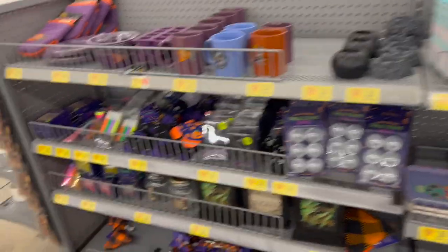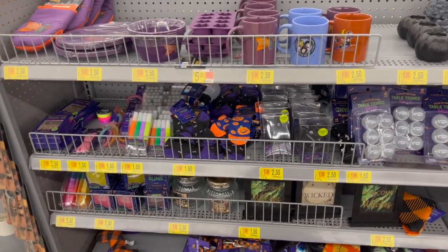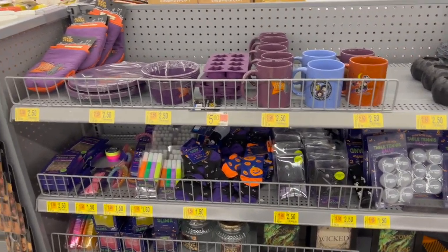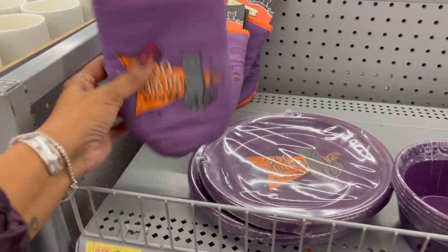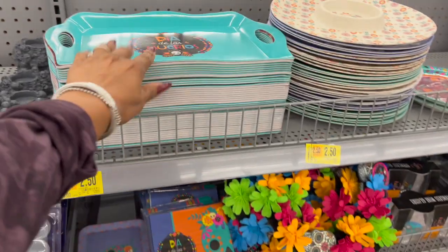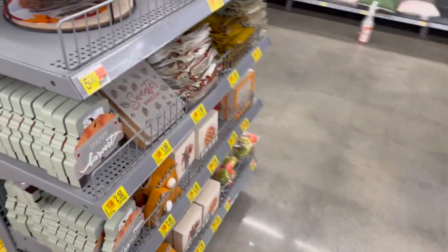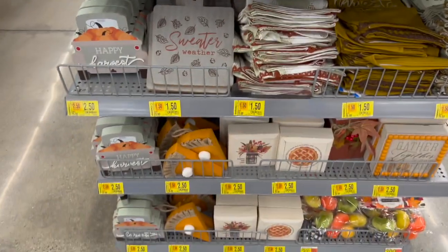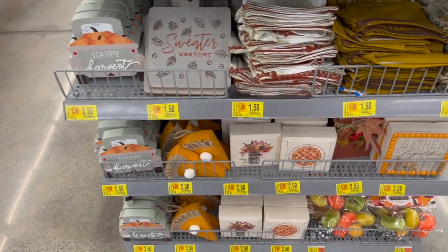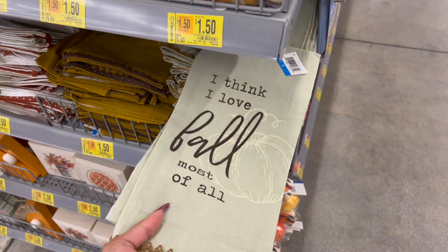Let's get started with clearance hunting! If your Supercenter has a dollar spot area, definitely check it out — their Halloween stuff is 50% off. They still have Hocus Pocus items available, mugs, kids socks, press-on nails, and a ton of Halloween Day of the Dead stuff also at 50% off. Fall items are an additional 50% off, so if you were eyeing something at full price, come check it out — we're not even into fall yet and it's already at 50%.